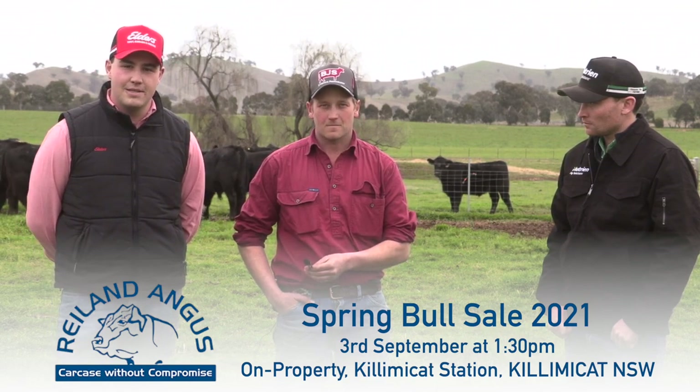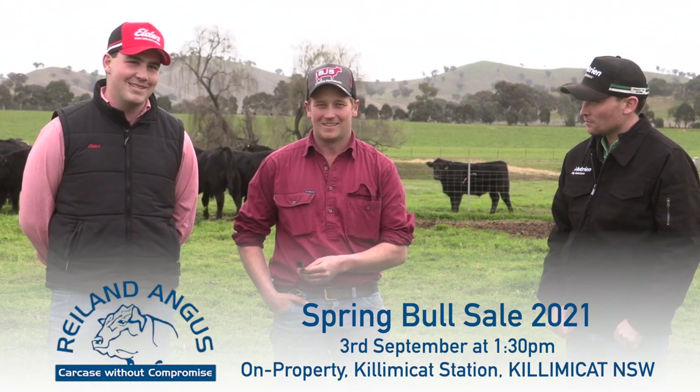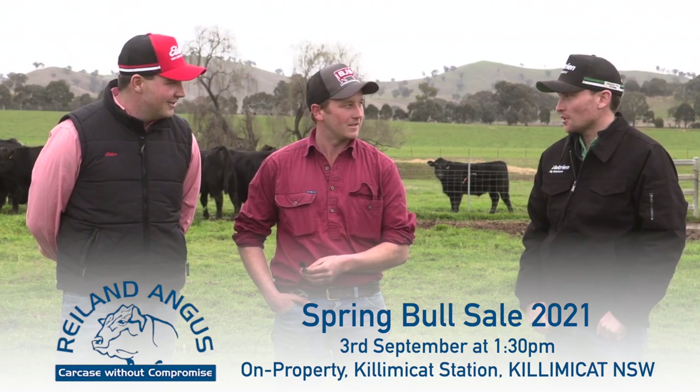The sale is fully interfaced with Auctions Plus. We hope to see you all there, and if you have any questions feel free to contact the Ryland team, Nutrient Wogger, or Elders Chirment. Thanks everyone.